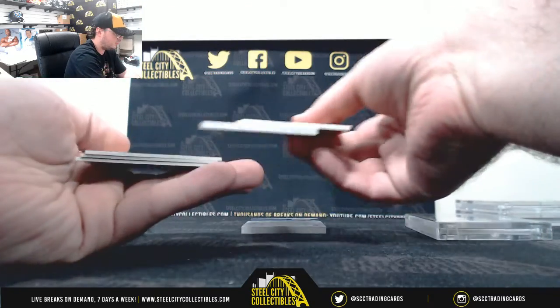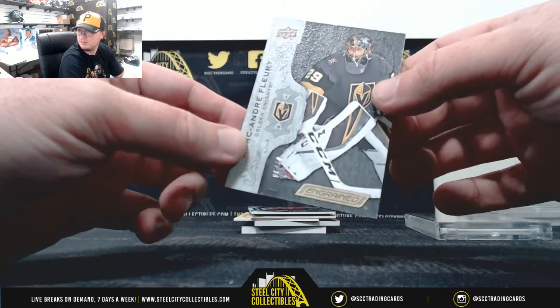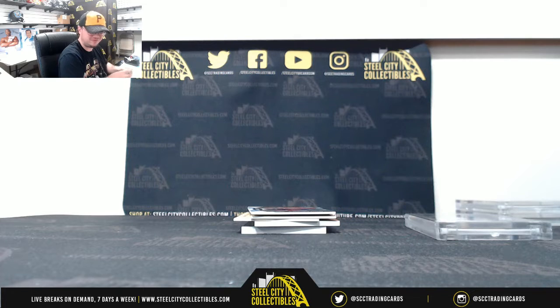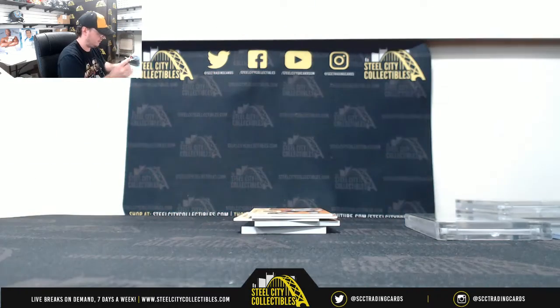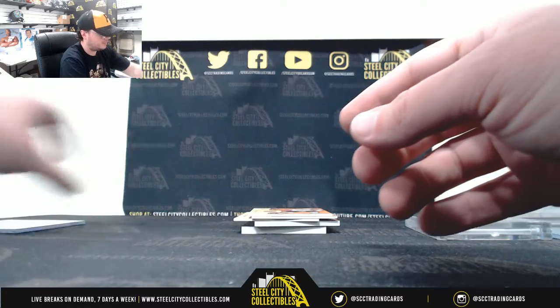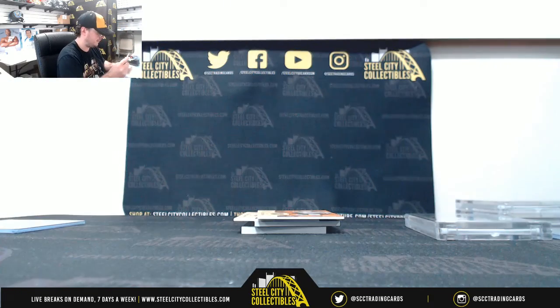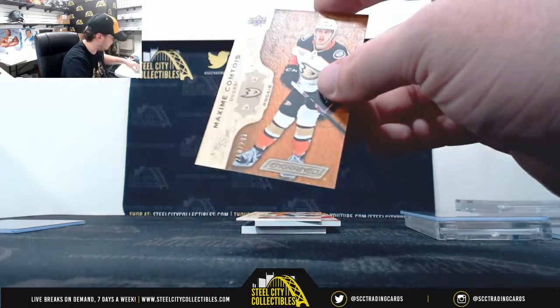Starting off with Marc-André Fleury, numbered six of 49 — that one goes to Brian L. Next, an unnumbered Synthesis insert of Alexander Barkov — we'll random that one off at the end. Then Niko Hischier at 105 of 299, number five, going to Steven S. And a Maxime Comtoy Rookie numbered 280 of 299, number zero, going to Jason B.